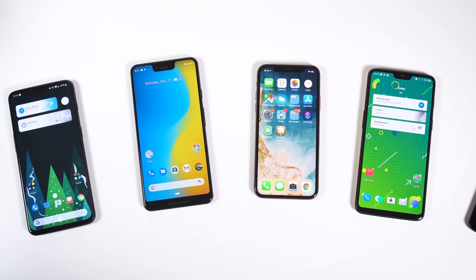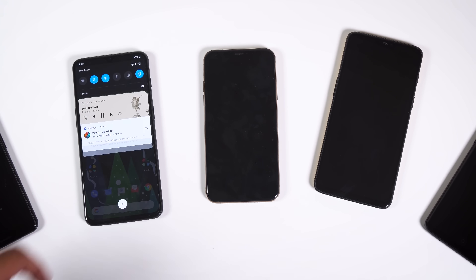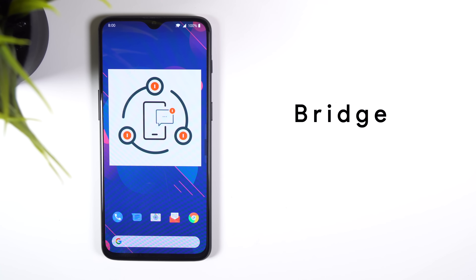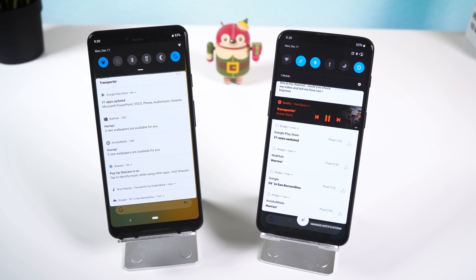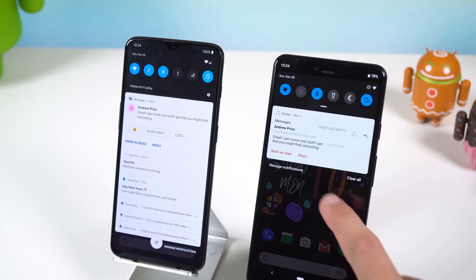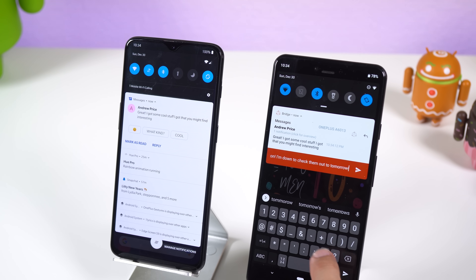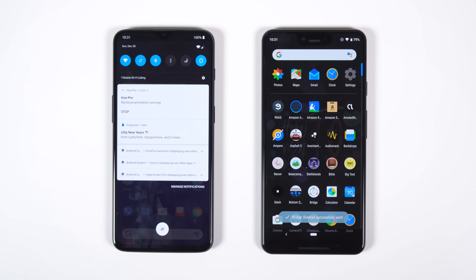If you own a tablet or a second phone, you know the struggle of only having your primary phone notify you of incoming texts, calls, Snapchats, or WhatsApp notifications. You can solve this by using Bridge to mirror incoming notifications from your main device to your secondary devices. Not only can you read the same notifications, but you can do all the same quick actions such as dismiss, reply, like, delete, and more. Every notification you dismiss on one device will also be dismissed on all your other devices.